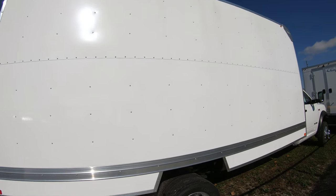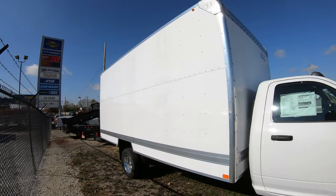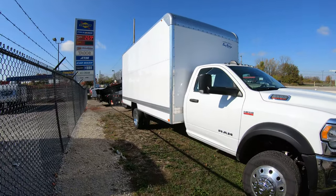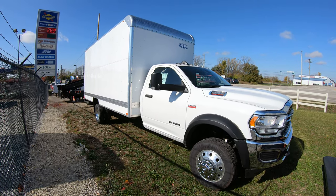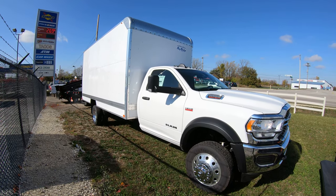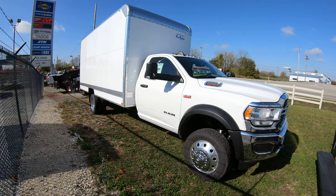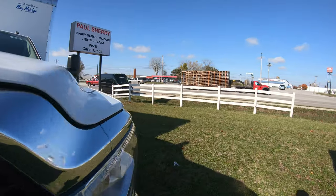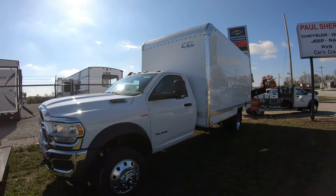These trucks are extremely hard to find, especially in the box truck market. A lot of guys will tell you they can have it for you in two or three months — I have them in stock. I keep them in stock because your business is important to us. We try to make sure we keep trucks ready for immediate delivery. I don't care if you live in California or Maine — I will ship it to your business. I can usually have the paperwork done and the truck sitting in your driveway within a week.